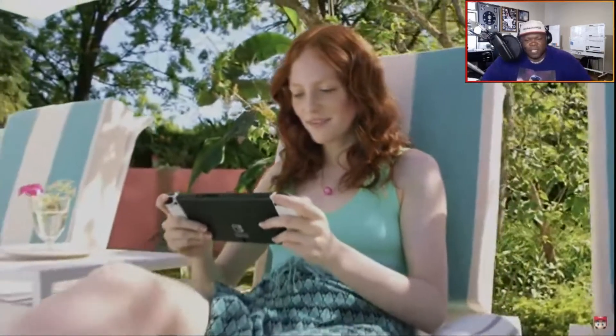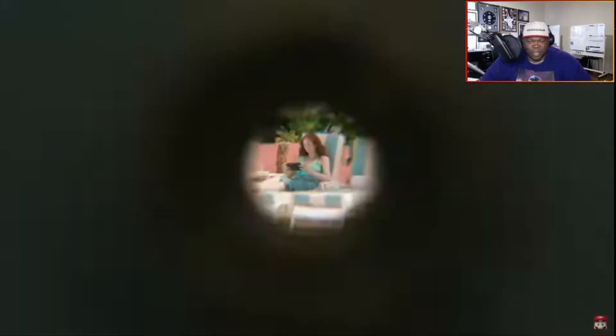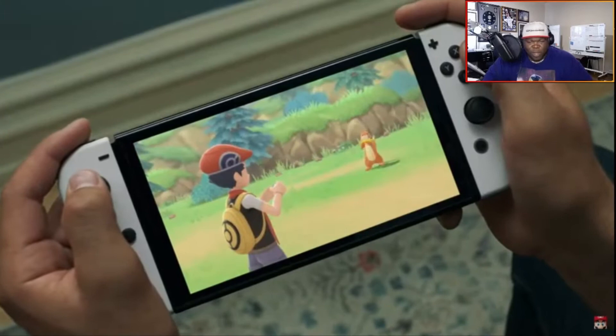Whoa, was that a larger flap on the back? Because that little tiny kickstand is horrible. Seven-inch screen — okay, we suspected that. Breath of the Wild 2 trailer just going... I like those Joy-Cons, I like that silver-gray ash, whatever you want to call it. That's hot.